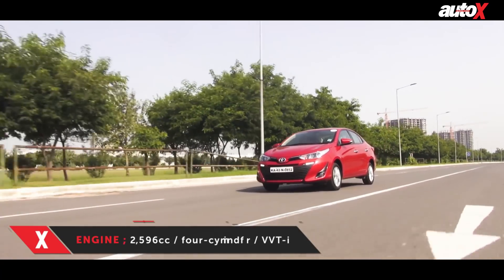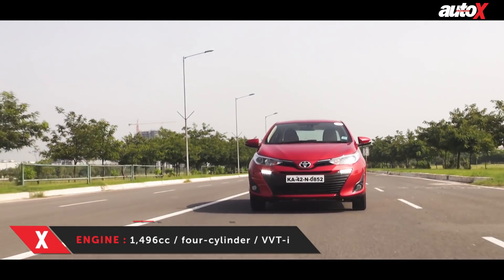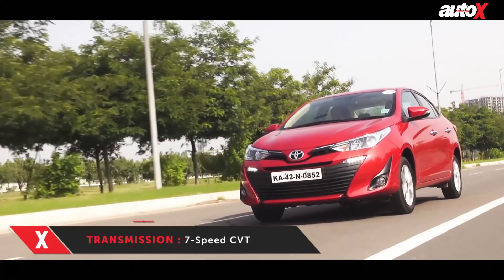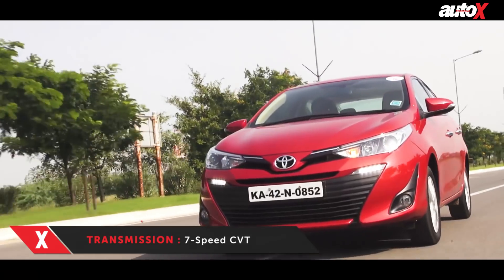The Yaris comes with a seven-speed CVT in our test car, and this engine and transmission combo works very well in urban areas. Driving around in traffic is a breeze and the transmission works very well. However, on the highway, gear switches tend to take some time. The ride quality is top notch, but there is no real involvement or excitement from the engine or the steering.